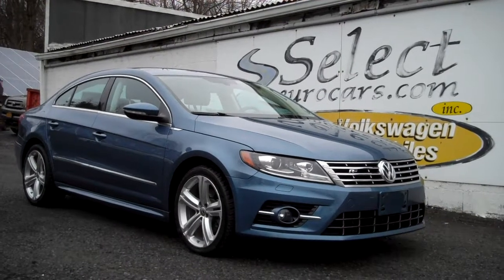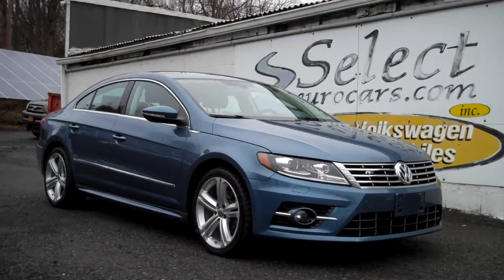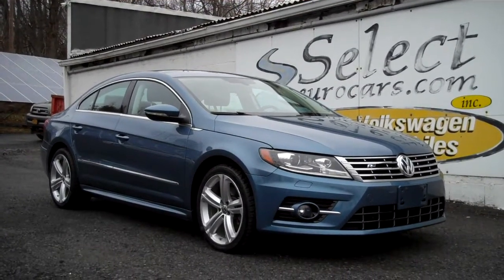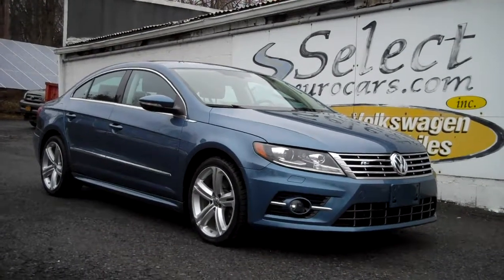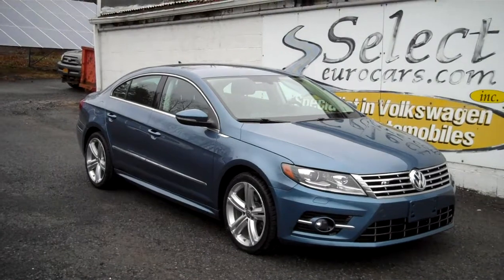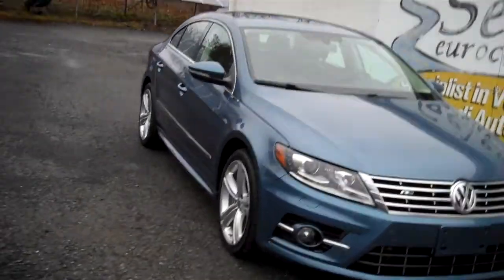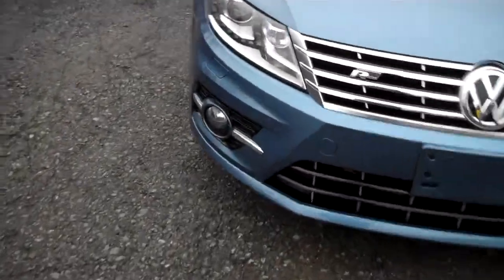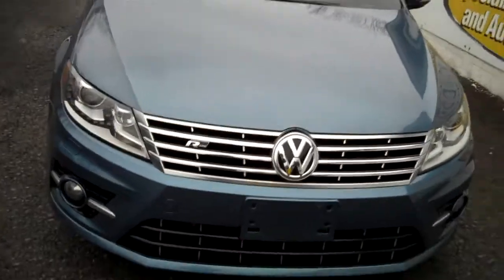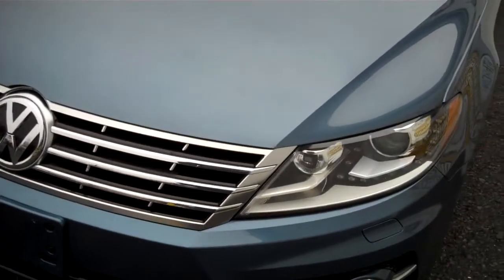2016 Volkswagen CC R-line available here at Select Eurocars, where we specialize in Volkswagen and Audi for over 40 years, and we're open seven days a week. We love the beautiful finish, the chrome trim, alloy wheels, fogs — everything is just very nicely accented on the R-line, but nothing loud to attract any attention from those sirens.